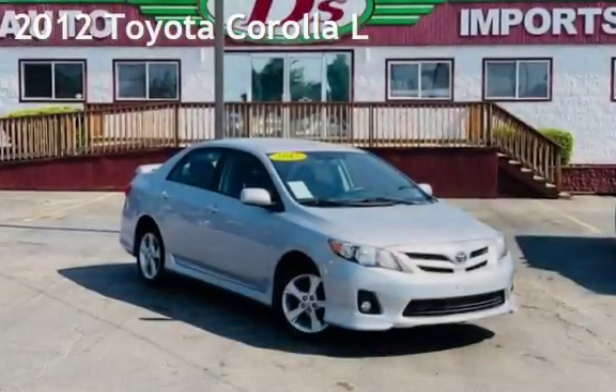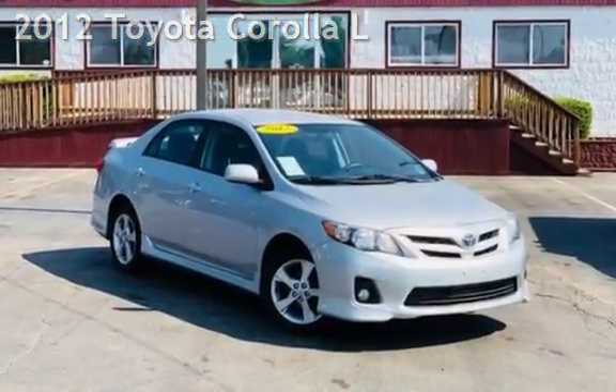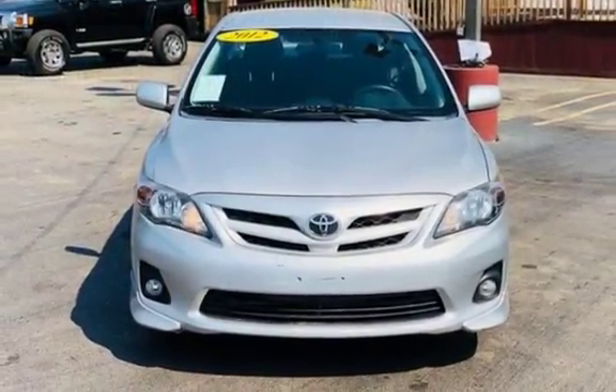Presenting a pre-owned 2012 Toyota Corolla. This four-door sedan has a four-cylinder, 1.8-liter i4 engine, with front-wheel drive, and an automatic transmission.